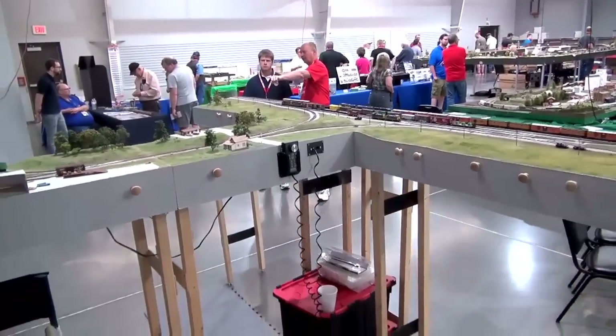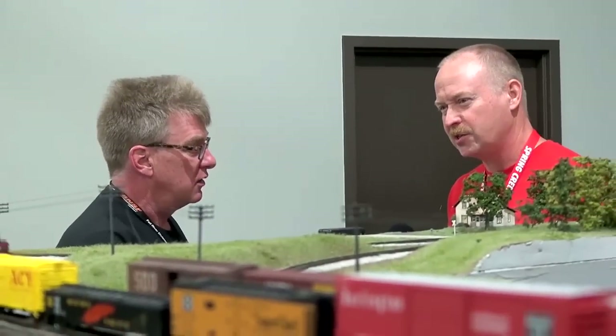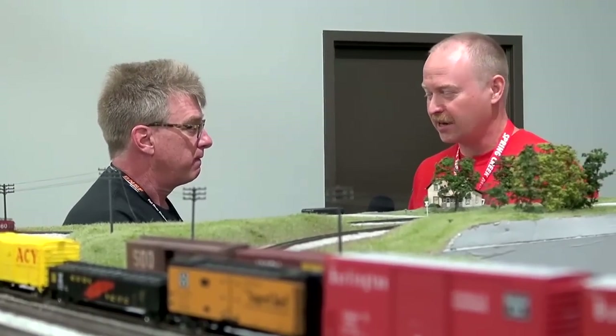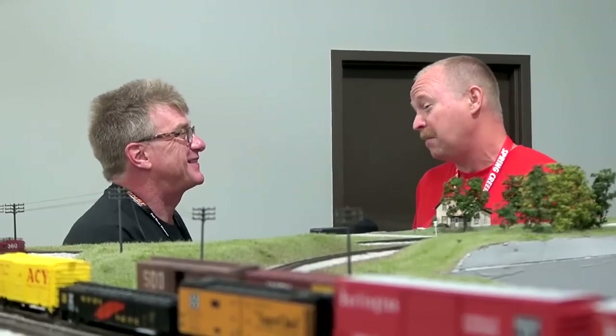Do you actually have an operating session on this, and if so, how long does it take? It takes quite a while, believe it or not. A switch list consisting of about 20 freight cars and their destinations might take us a couple hours. When we operate, it's usually in a train show environment, so we're often interrupted talking to people — but that's why we're here. That's what the hobby is all about — sharing.